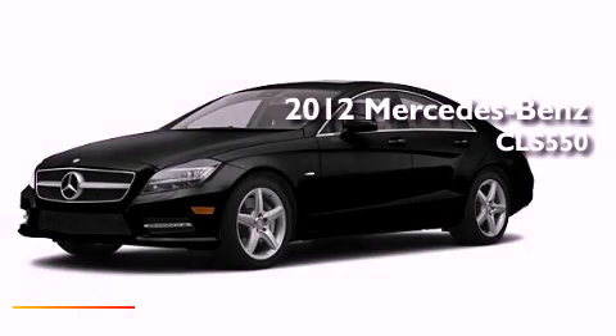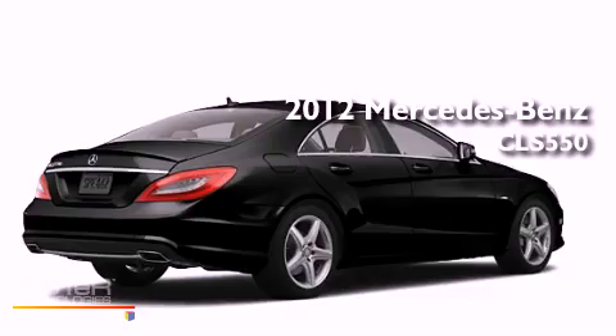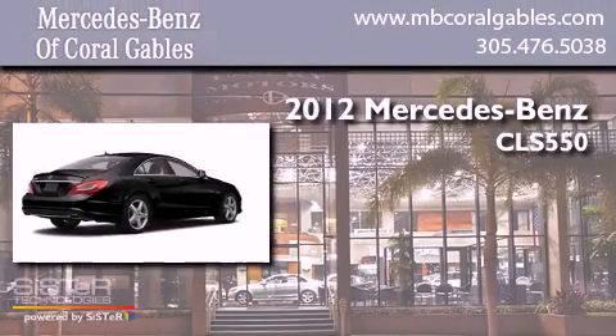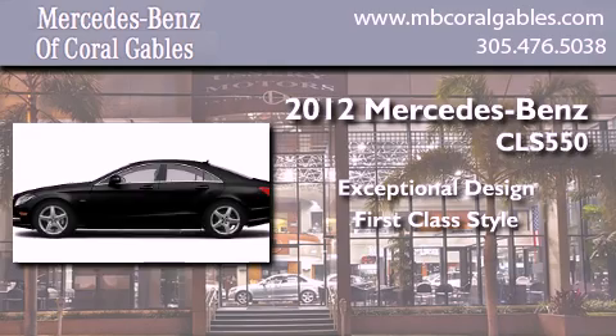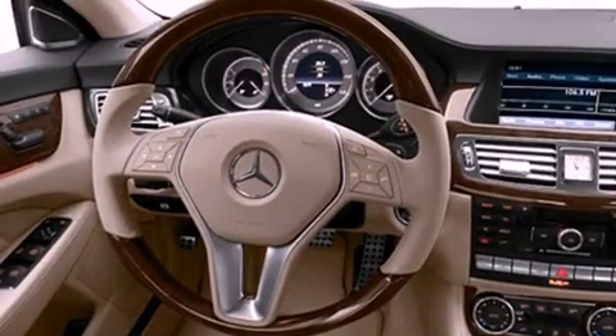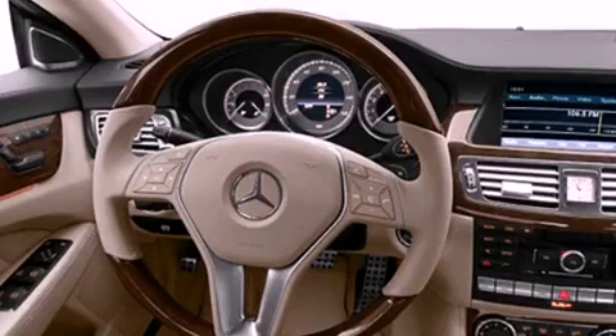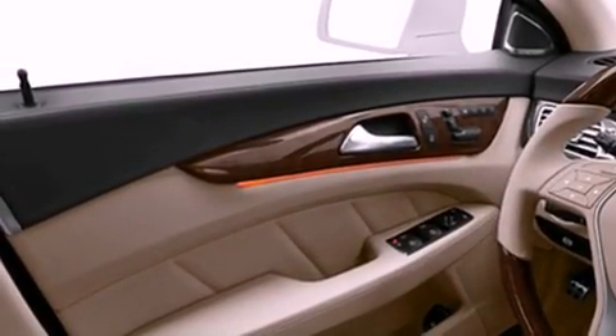This is a brand new 2012 Mercedes-Benz CLS 550. Features include commercial-free satellite radio, a low tire pressure indicator, heated side view mirrors, and fog lamps.